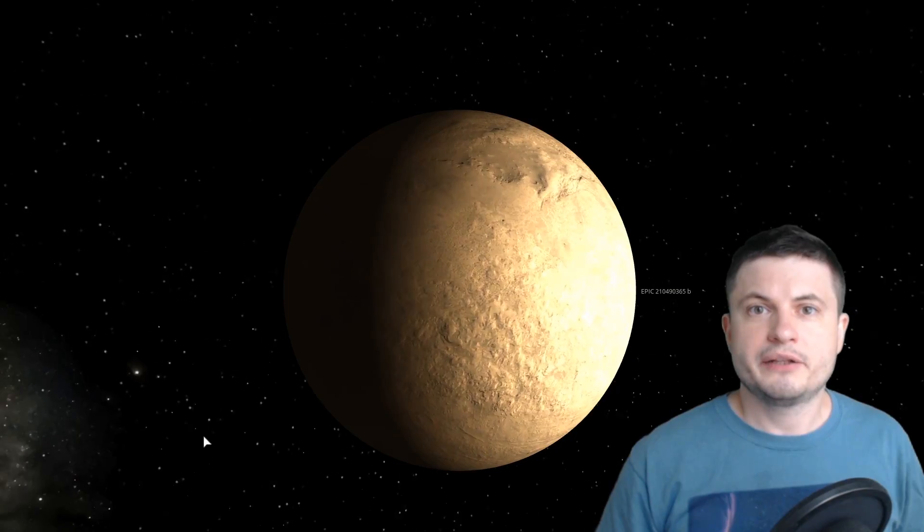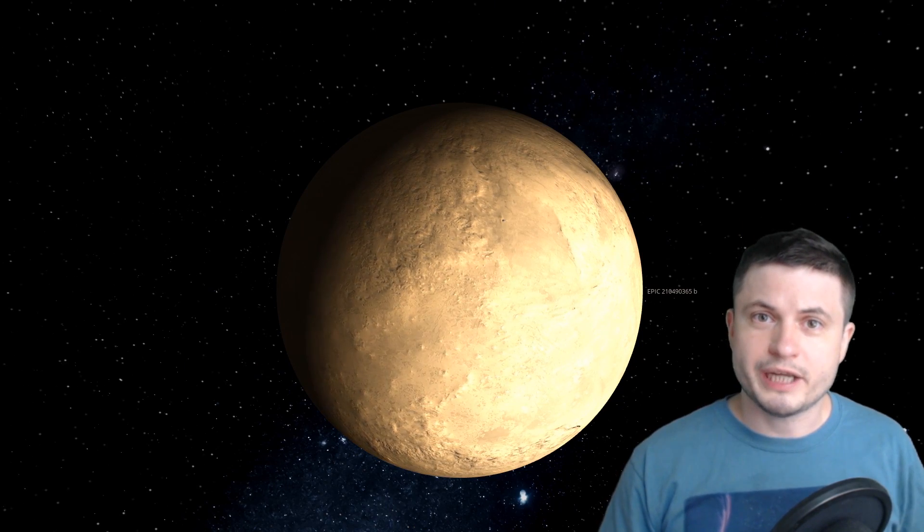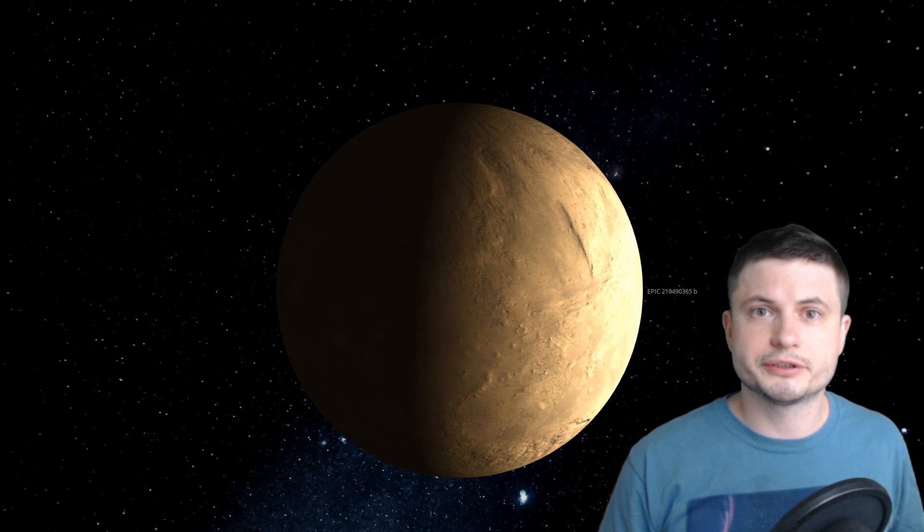Every once in a while we discover a planet somewhere out there that doesn't really seem to meet our expectations of what planets should be like. Some of them are a little bit too hot, others may be a little bit too large, but this planet right here that was recently reanalyzed seems to be extremely dense — way denser than we expect planets to be. Which also means that we actually have to change what we're looking at here, because this is probably not what it really looks like.